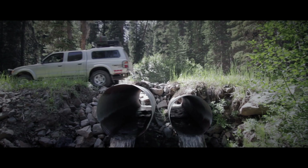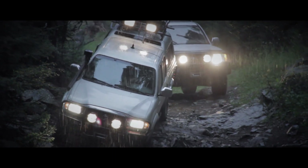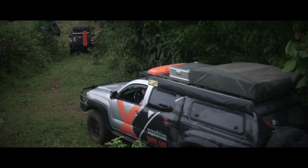Expedition Overland has a long history with the Toyota Tacomas. We have had one in our fleet from day one. We have traveled all over the US in the first gen and from Alaska to Panama in the second. And now we introduce our new Gen 3 TRD Off-Road shortbed Tacoma.